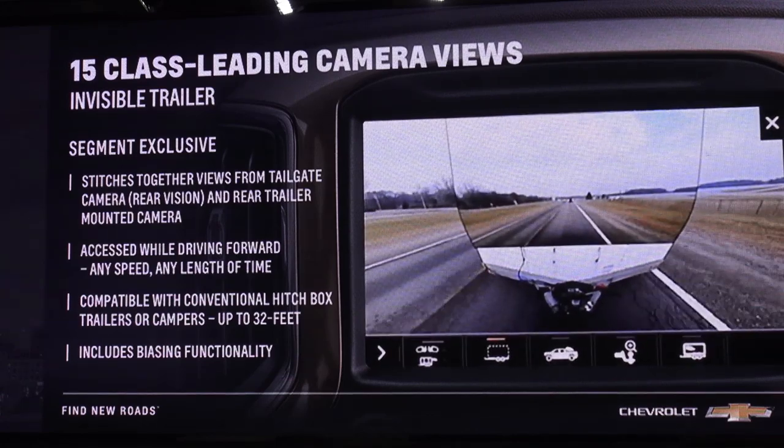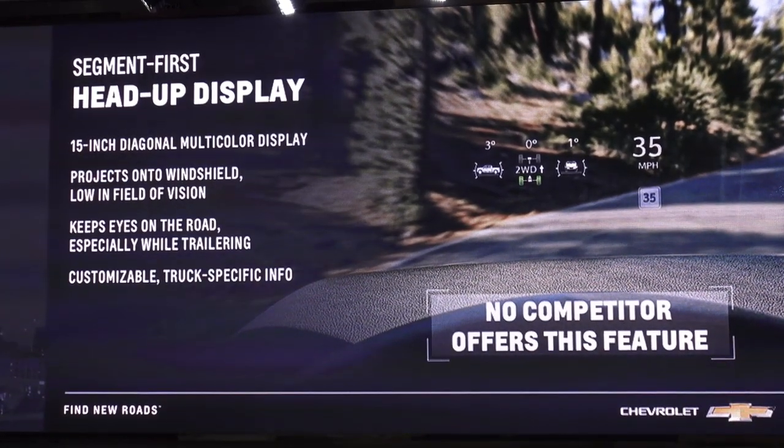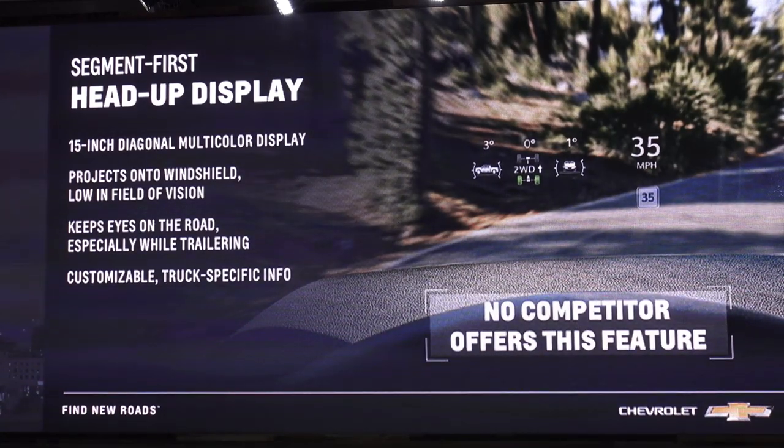These are some of the things we're focused on in terms of an overall confident towing experience. Another great feature is our segment-first head-up display, which displays additional critical driver information on the lower portion of the windshield — keeping your eyes on the road and hands on the wheel when you've got 30,000 pounds behind you or when you're articulating tight turns off-road. With Silverado, we are proud of our triple screen strategy: our 8-inch color touchscreen in the center stack, our 8-inch DIC in the cluster, and our 15-inch multi-color head-up display.